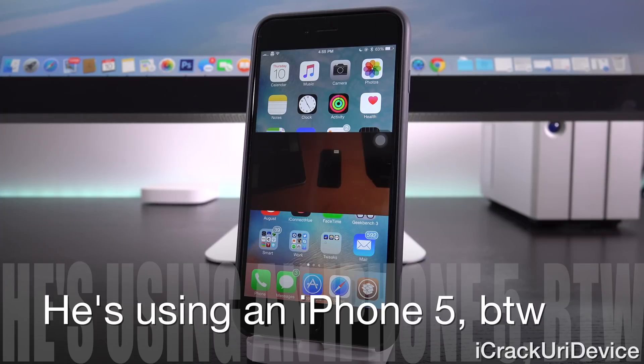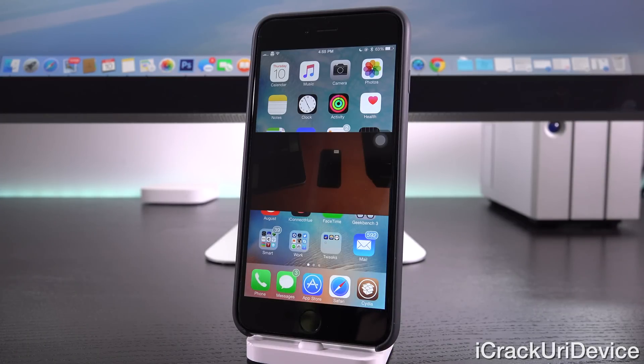Essentially a device that's jailbroken via a boot ROM jailbreak will be jailbreakable for life, so long as the hacker is able to successfully update the utility, which actually shouldn't be too hard at all.